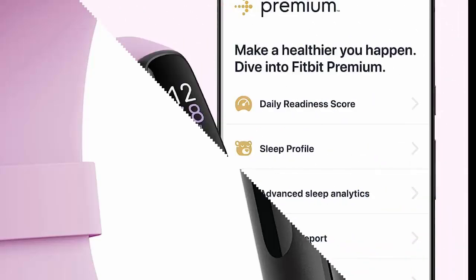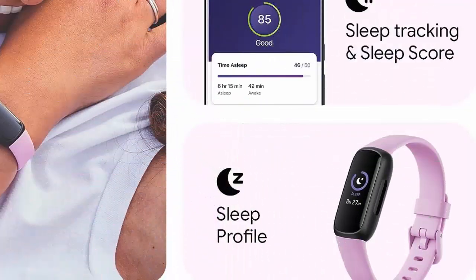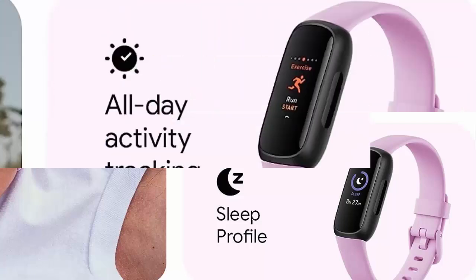Sleep Better with Automatic Sleep Tracking, Personalized Sleep Profile, Daily Detailed Sleep Score, Smart Wake Vibrating Alarm, and Sleep Mode — comfortably supporting your rest day and night.